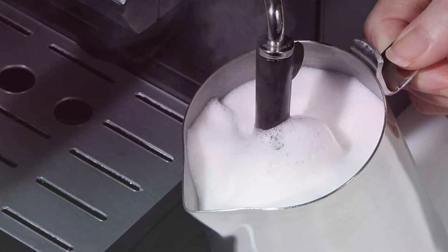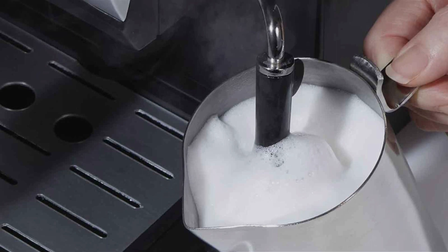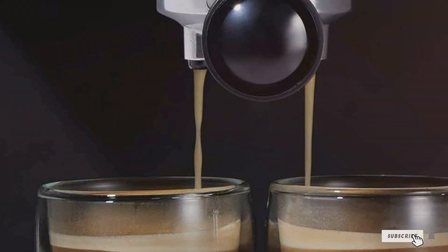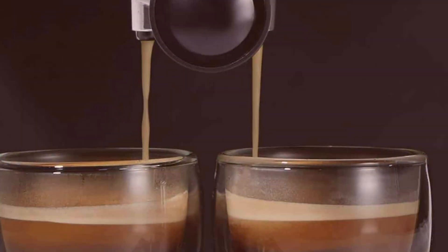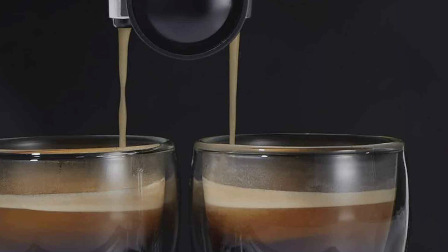Thanks for joining us on this deep dive into the best automatic cappuccino machines. If you found this video helpful, give us a thumbs up and share it with your coffee-loving friends. Don't forget to subscribe for more reviews, tips, and coffee hacks. If you have any questions or suggestions, leave them in the comments below — we'd love to hear from you. Until next time, happy brewing!